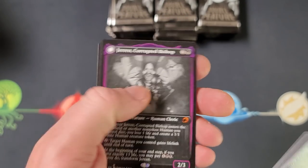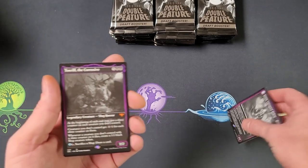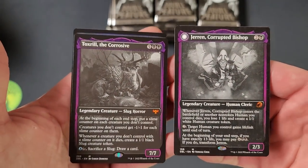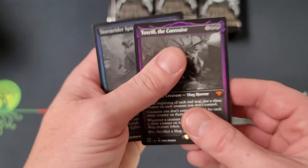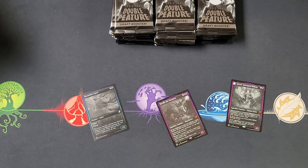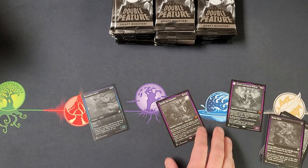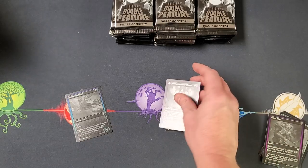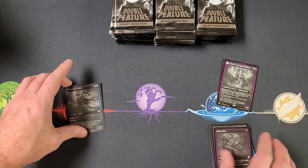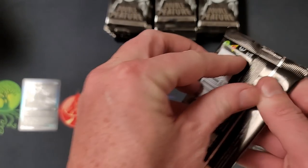I thought that was a foil wizard - I did not expect to get a double mythic pack! Oh crap, Toxril the Corrosive! I do have prices pulled up for these. Toxril alone is about $20 right now, just for that guy - very nice. Jaron is about $5 or $6, nothing too crazy there, but wow.